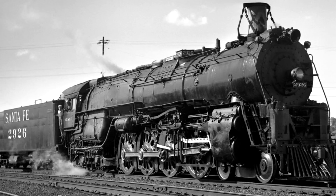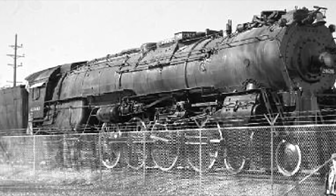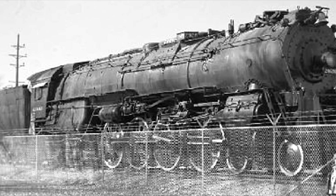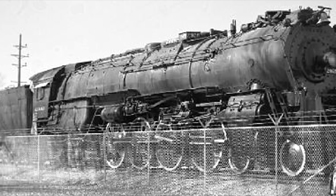Though 2926 would actually be retired well before that. She personally would accumulate over 1 million miles of usage before her last revenue run that took place on December 24th, 1953. After that, she'd be removed from service. But 2926 was fortunate. Santa Fe was pretty decent about donating a handful of their steam locomotives for preservation, and in 2926's case, she was given to the city of Albuquerque, New Mexico in July of 1956 to recognize their 250th anniversary, and she was placed in Coronado Park. Indeed, she became a park engine.